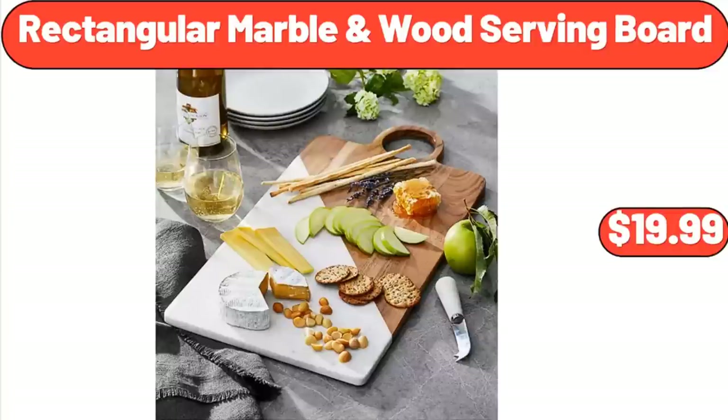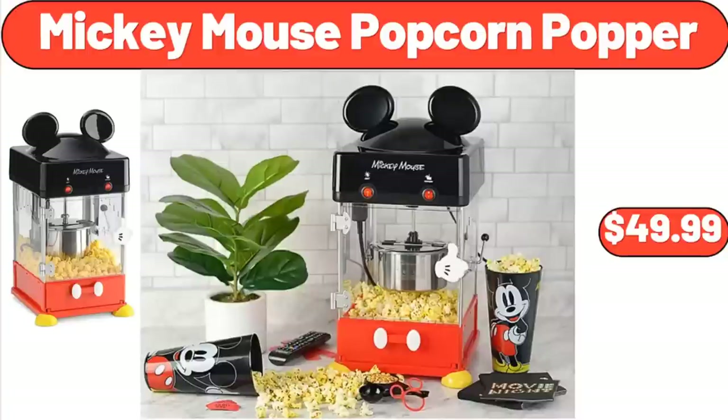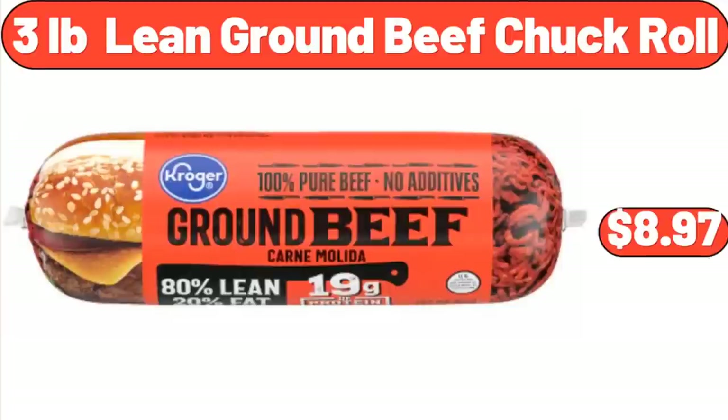Rectangular Marble and Wood Serving Board, $19.99. Mickey Mouse Popcorn Popper, $49.99. 3-lb Lean Ground Beef Chuck Roll, $8.97.